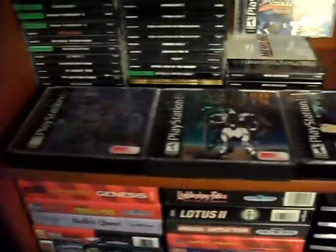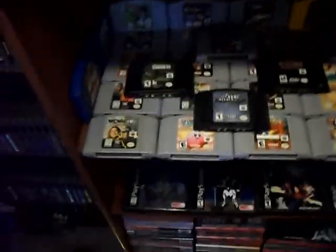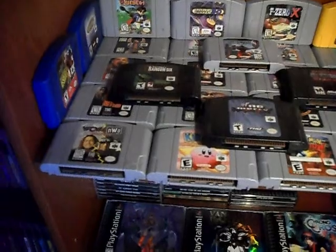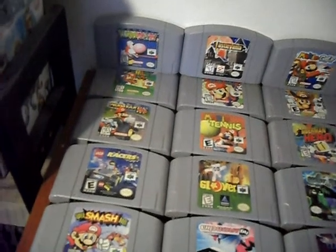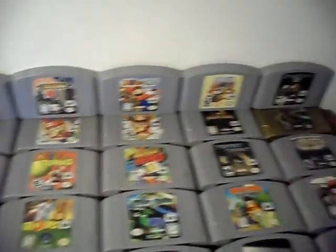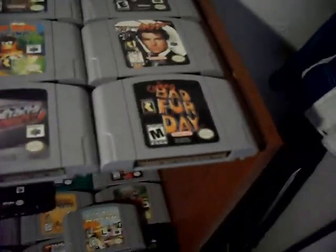Got Alundra, Vanguard Bandits, Marvel vs. Capcom, and the Final Fantasy games. There's a bunch of stacked ones up there. I'm probably going to do a collections video on a lot of these. We've got the first rack of N64 games — this is where I keep most of the stuff that's not too rare. Smash Brothers — love that game — the Mario Parties, Mario Golf, Paper Mario, StarCraft 64 — that's a pretty decent one — and Conker's Bad Fur Day.